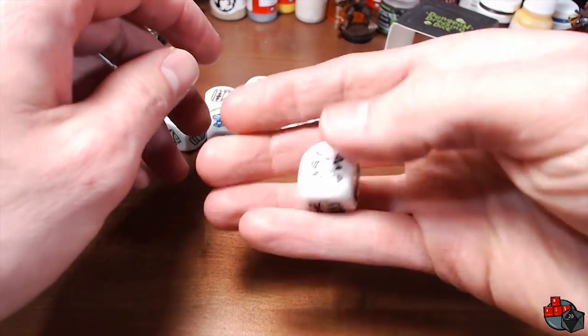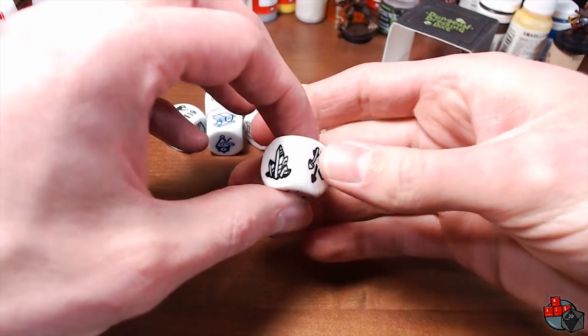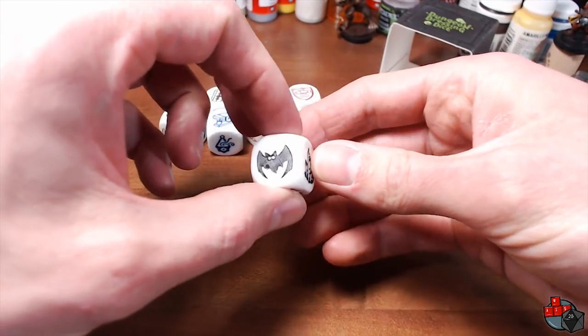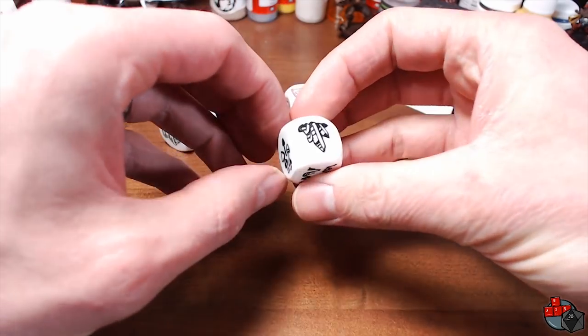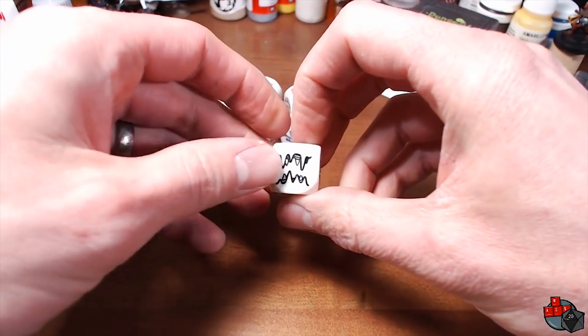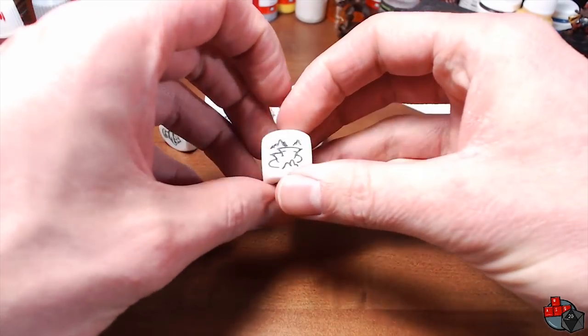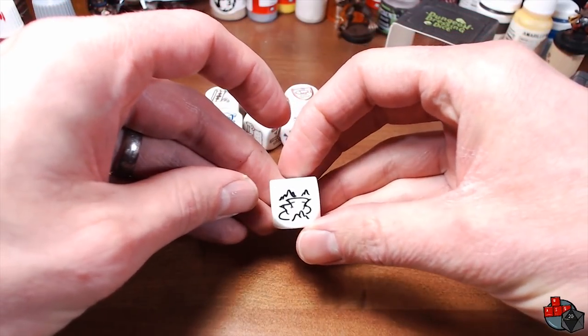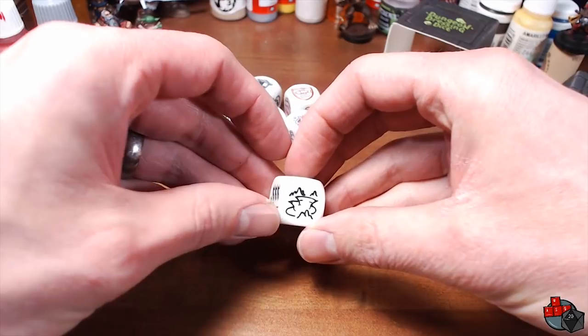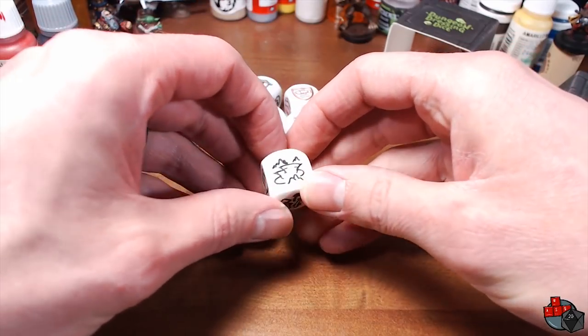Let's start with the Cave set, or Caverns. This one has some crystals, some bats, some cave paintings, some mushrooms, stalagmites and stalactites. And this one here I can't really tell what it is — maybe a hole in the ground with stalagmites going into it. I have no idea.